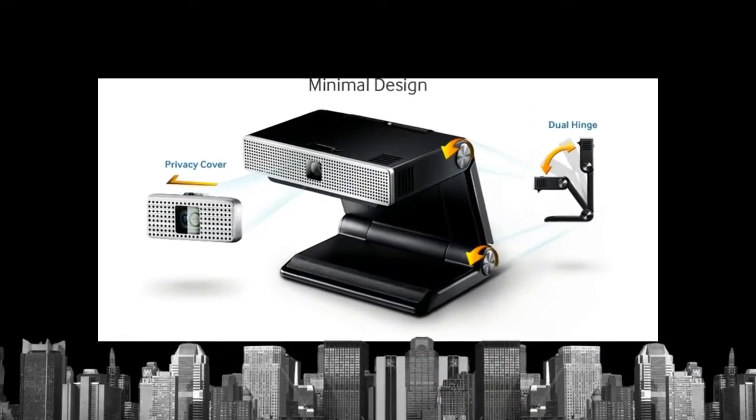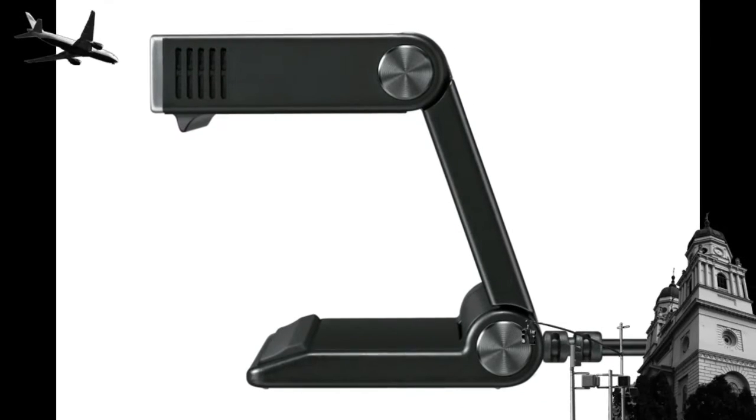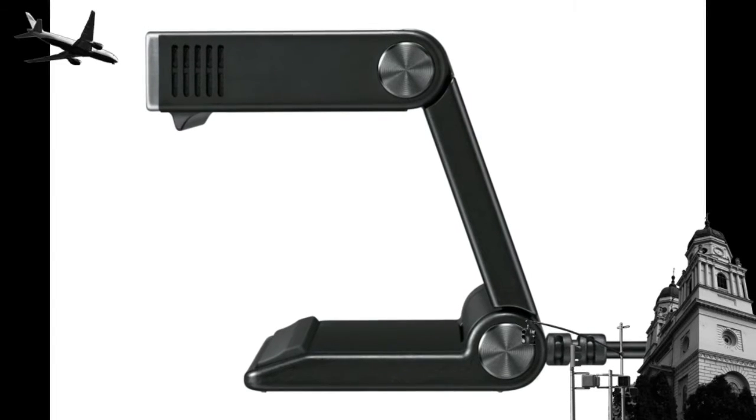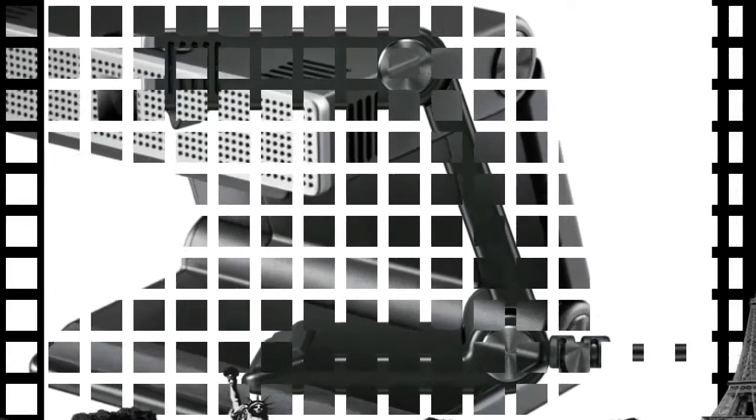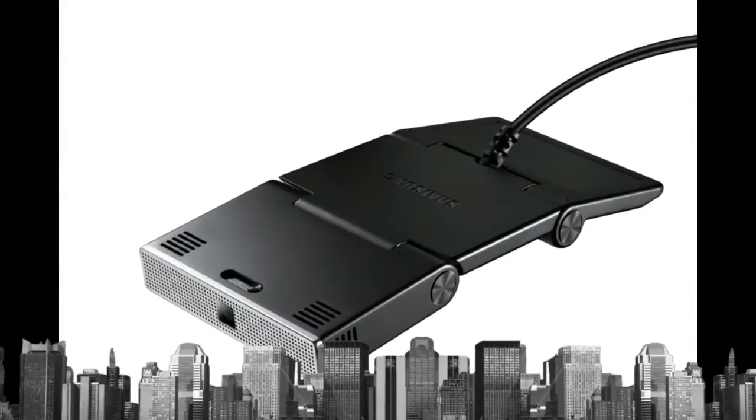Thanks to the Samsung TV camera for HD video calls, the STC3000 shows minimal design at its best. Adding a camera to your television no longer means compromising your style.